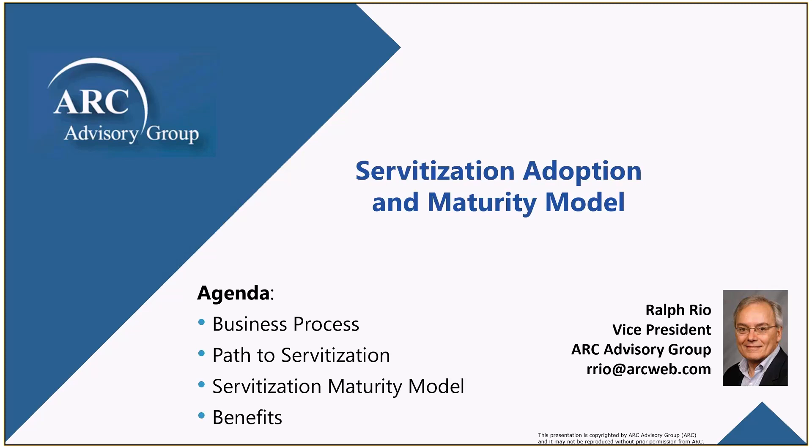First, we're going to talk about the overall business process so one could understand the total scope of servitization. We'll discuss the path to servitization for OEMs, the maturity model to assess progress, and then we'll get into the benefits for both the end user as well as the OEM.